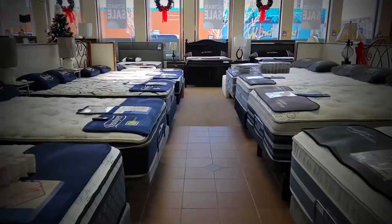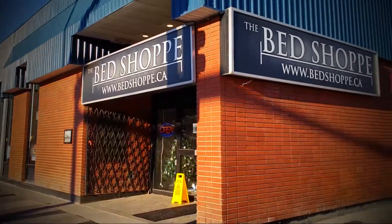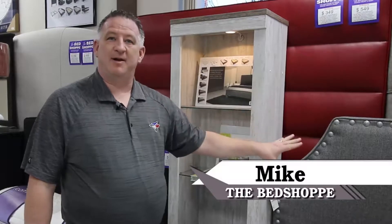Hey everybody, it's Mike here from The Bed Shop. I'd like to show you a new upholstered bed lineup that we brought in. These ones we're very happy to showcase.